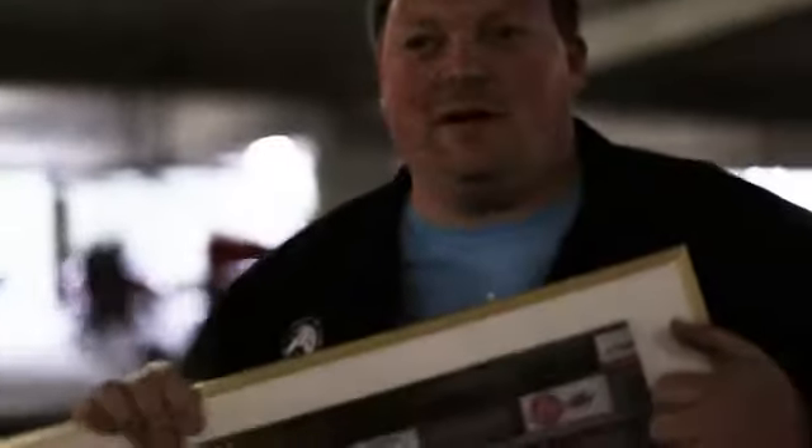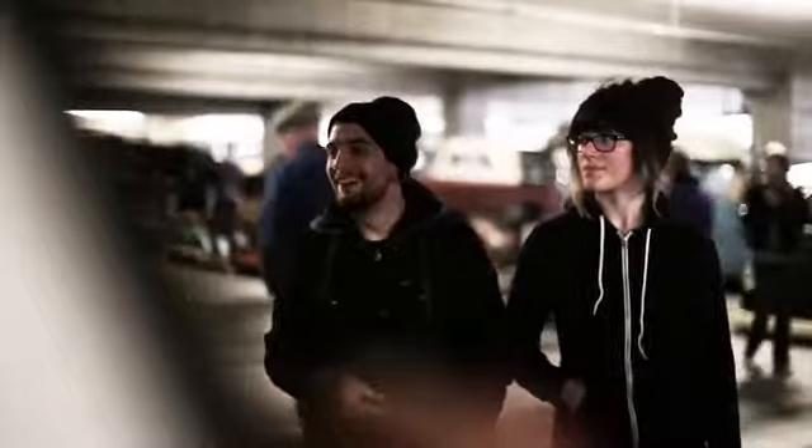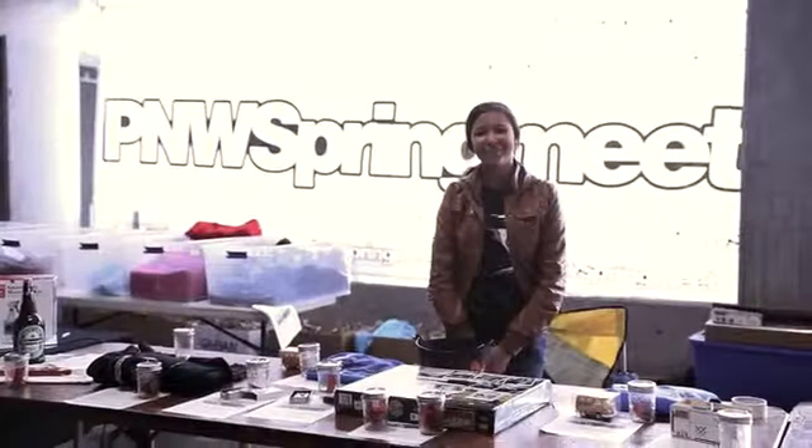So what's going on today? Today is the Pacific Northwest Spring Meet — the biggest indoor car show in the Northwest. Five floors of rusty, chromey, greasy goodness. Really fun. It's really cold though, and it's raining outside.